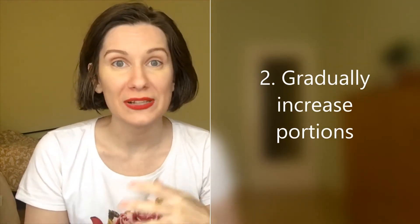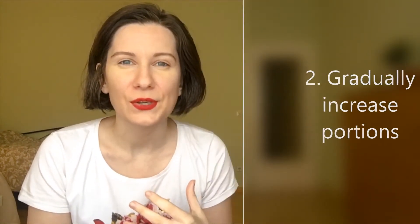Tip number two is to gradually increase your portions. When you have your meal, just add an extra spoonful or two to your plate every single day. The first 30 days are always really hard, so start with small meals and then try to increase the size a little bit. You want enough to fill your stomach and still have your shake afterwards. Adding a little more every day makes a big difference in your total calorie intake.